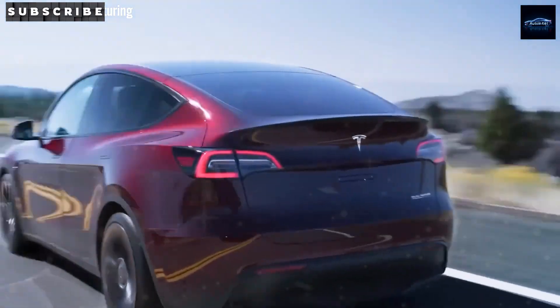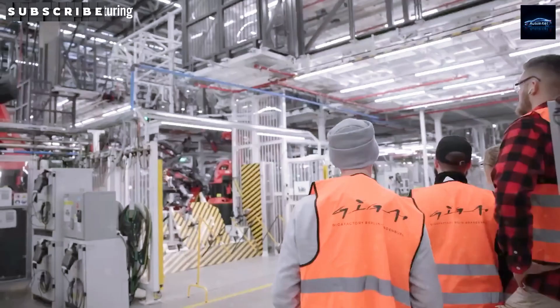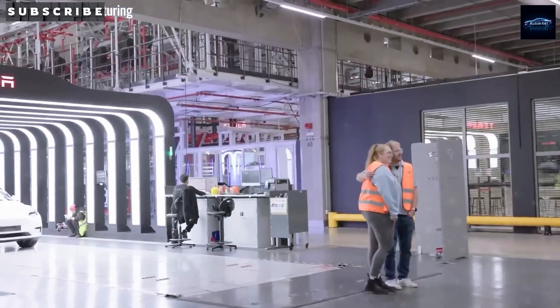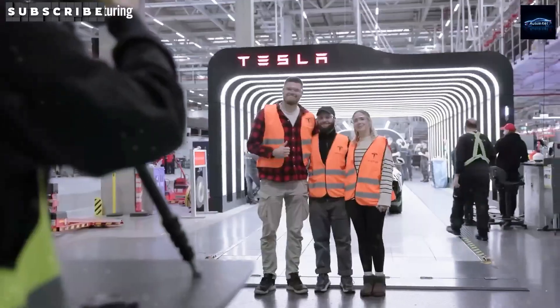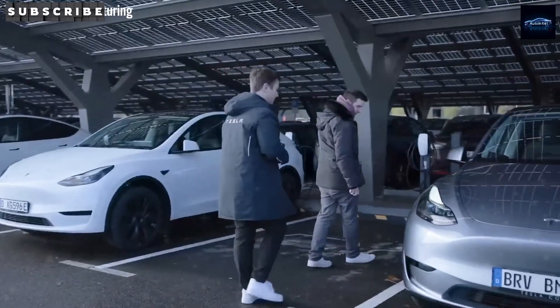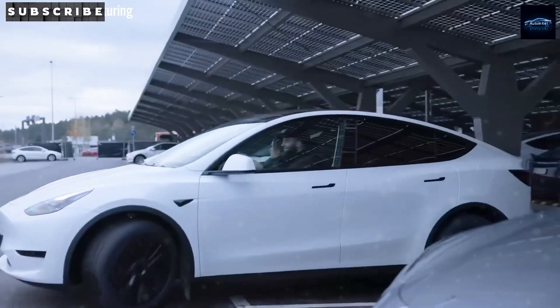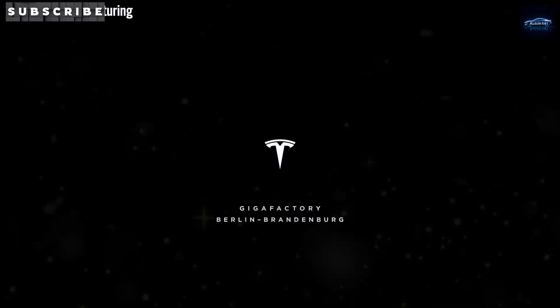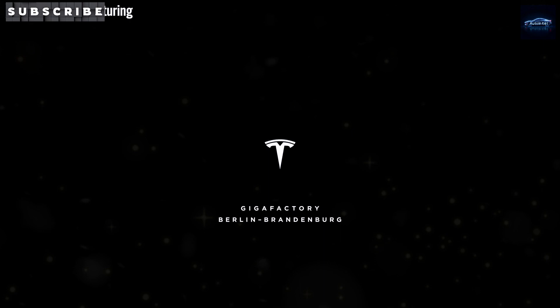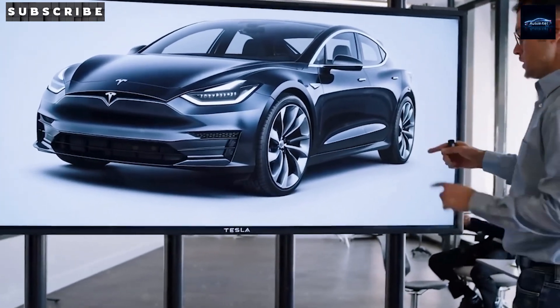By transitioning from $1.57 per kilowatt-hour lithium-ion phosphate (LFP) battery to next-generation sodium-ion cells at $40 per kilowatt-hour, Tesla achieves savings exceeding $800 on a 53-kilowatt-hour pack. Can Tesla leverage this technology to undercut competitors and challenge internal combustion engine vehicles? Let's dissect the technical details with Auto Intel.